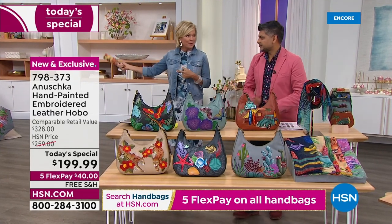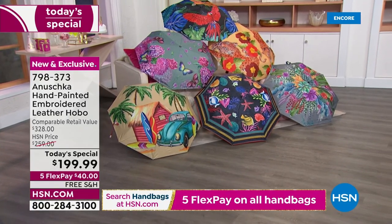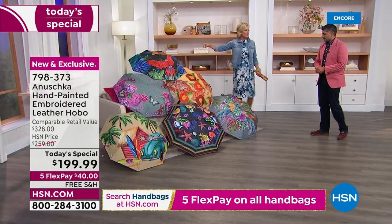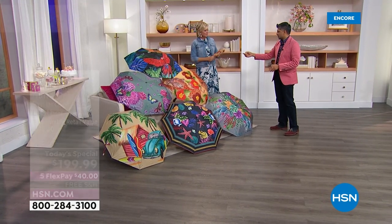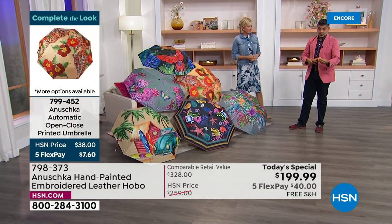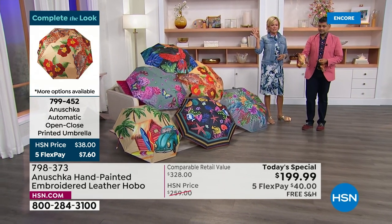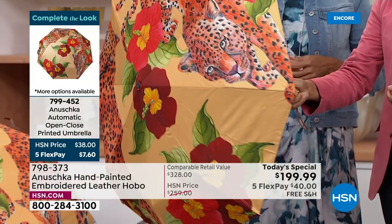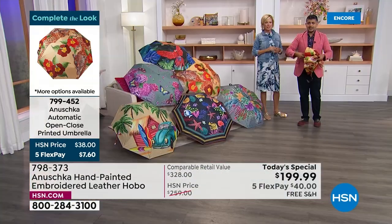I would love to show the umbrellas because it depicts the theme of the bags even further. They come nicely, portably collapsed just like this. These are only $38 and every one of them matches the theme of our Today Special bags. These are auto open and auto close — once you undo this little hook and loop, one press of a button and the whole umbrella is open. When you need to close it, press the same button again — it collapses and you click it back in.